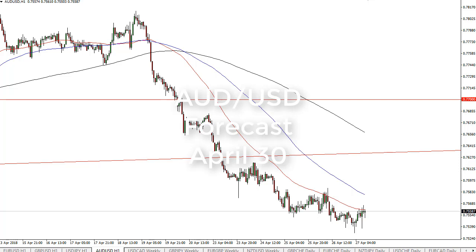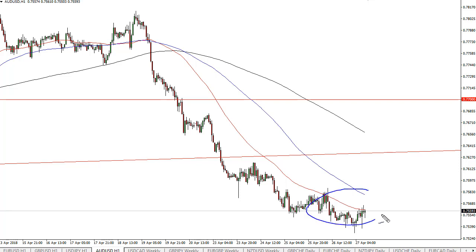From FXEmpire, this is Chris Lewis looking at the Australian dollar for Monday. You can see that the Aussie has gone sideways in general. It looks like the 0.7550 level is offering a little bit of support.